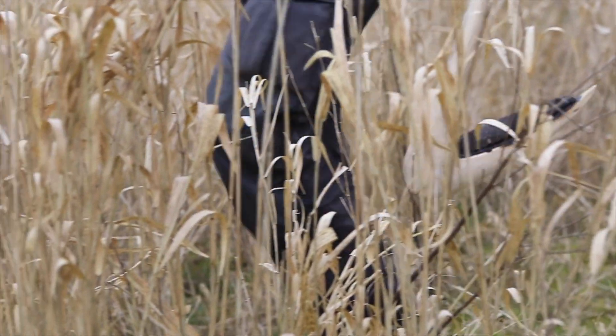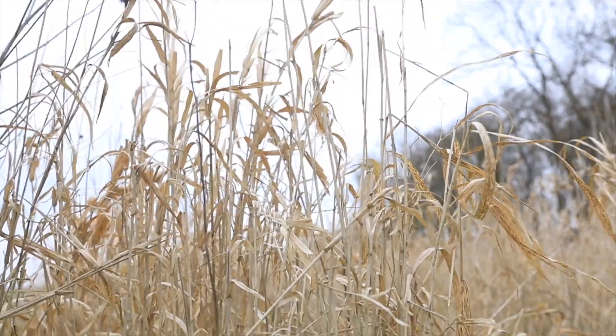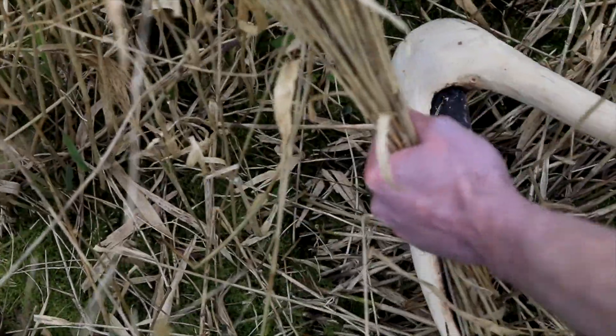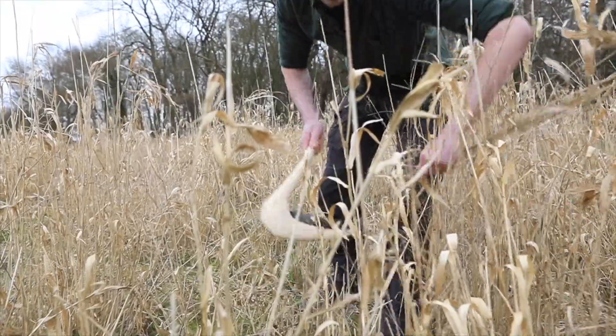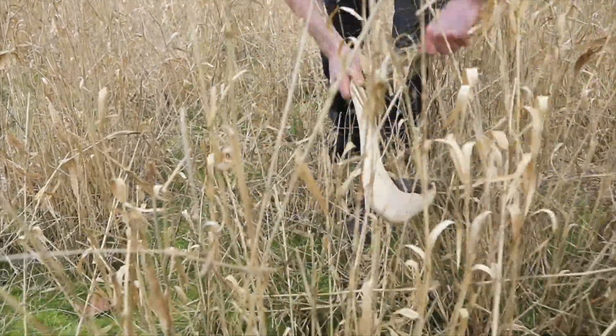A sickle is a specialised tool for cutting handfuls of grass stems. It's a tool that would be commonly associated with farming, but was it just farmers that used these tools? Modern cereal crops might look very different to their wild cousins, but they're all grasses — they're all part of the same family, Poaceae.